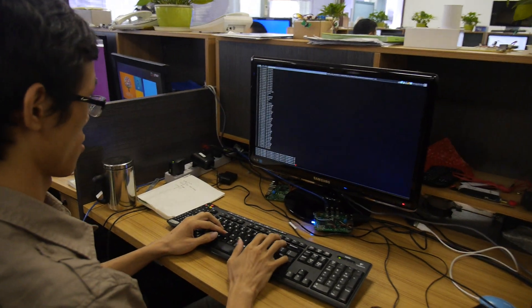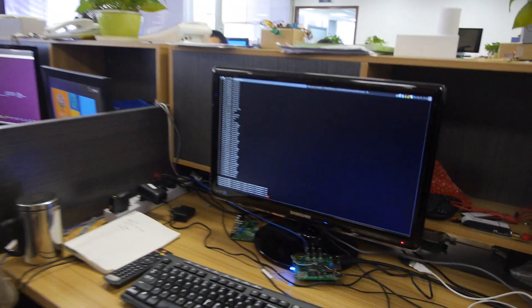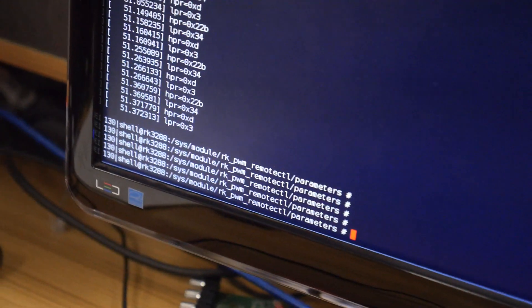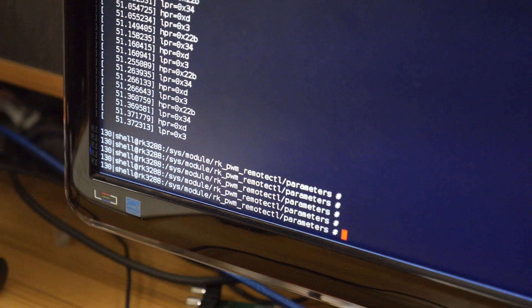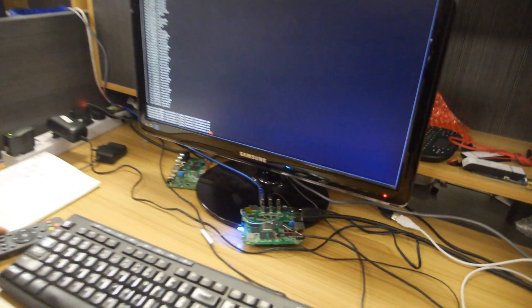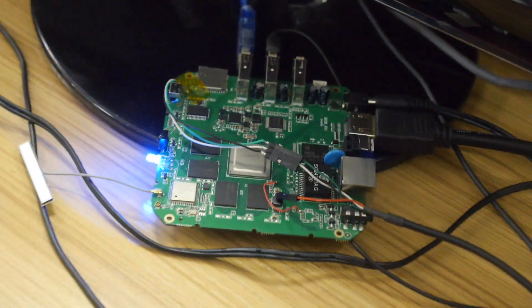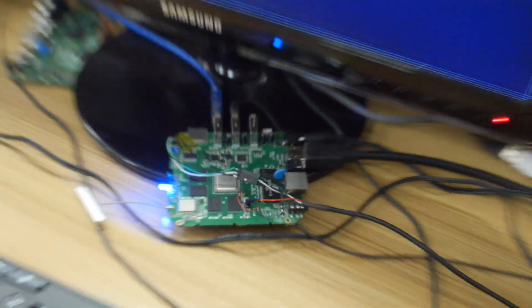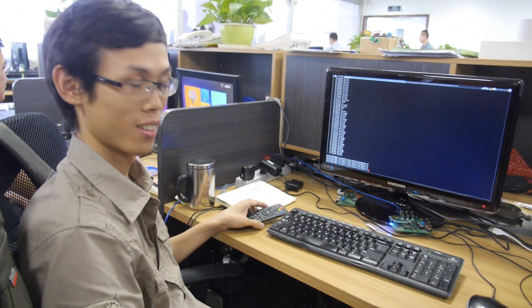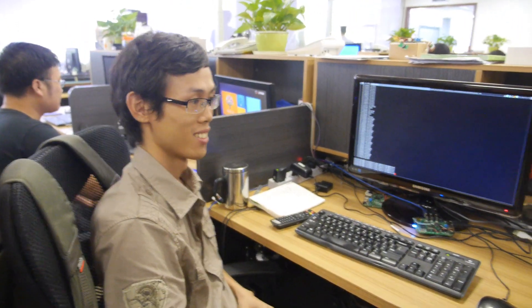How about here? So here we can see some RK power remote something. This is Rockchip 3288. I'm writing the new driver for the Nemo controller in the kernel. Nice. Hacking inside? Yes. Cool.